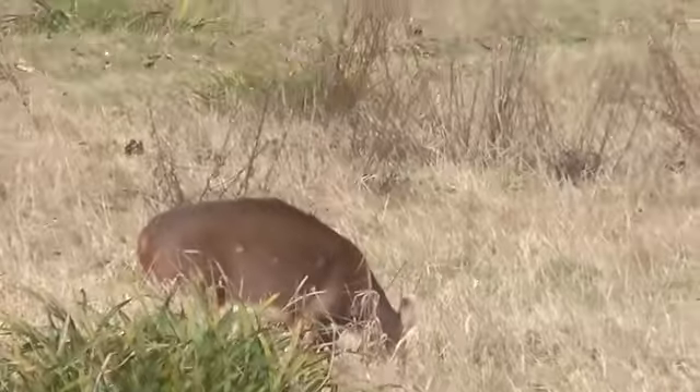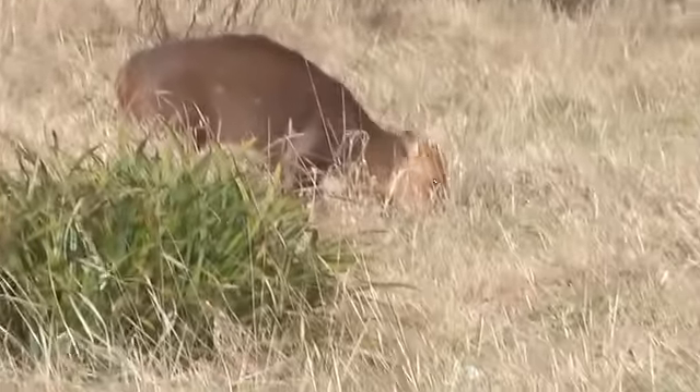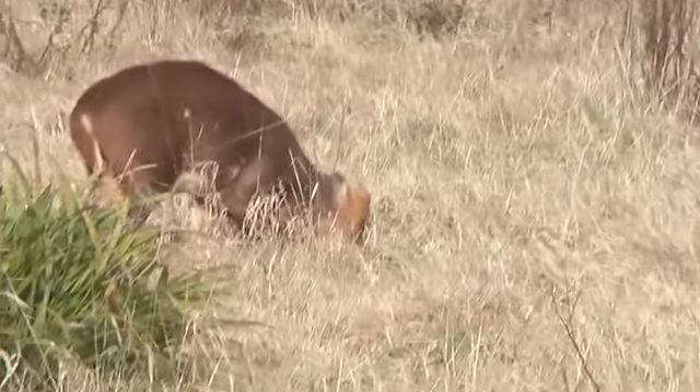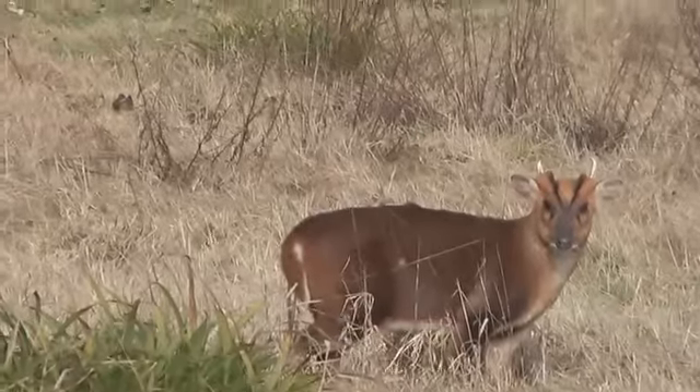I'm going to stalk up a little bit further. Muntjac breed at any time of year — there isn't a rut like some of the other deer. But spring is a good time for baby muntjac to hop around because of the warmth. I'm about 35 yards away now. That was lucky — I think I'll stop talking.